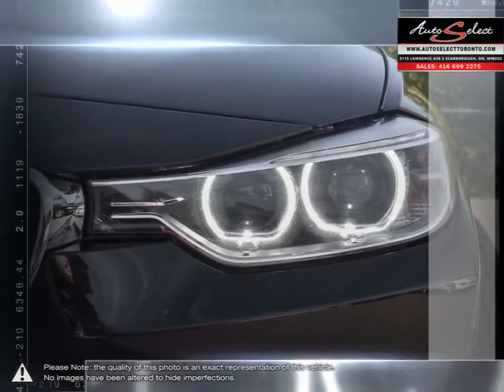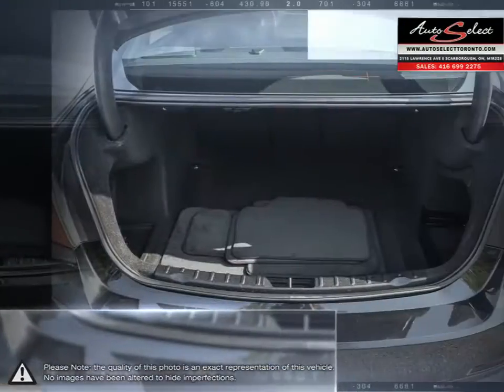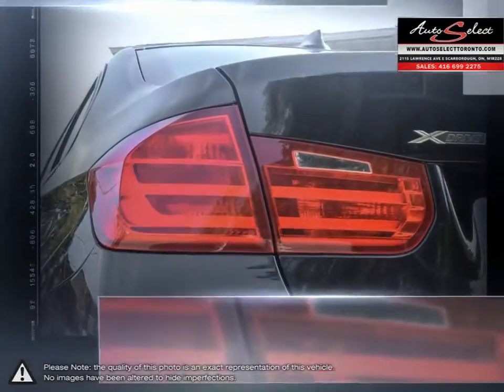As far as entry-level luxury sedans go, the 3 Series provides one of the best all-around driving experiences.